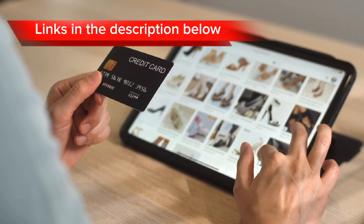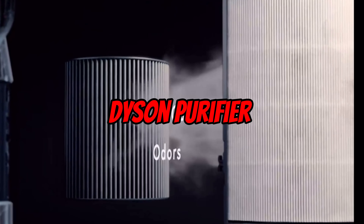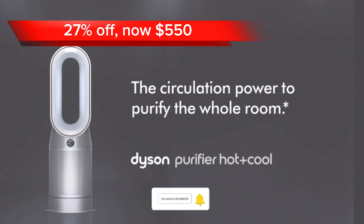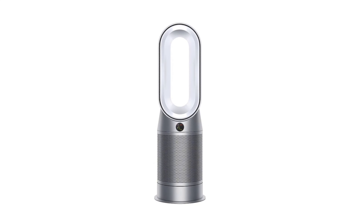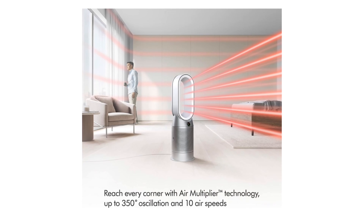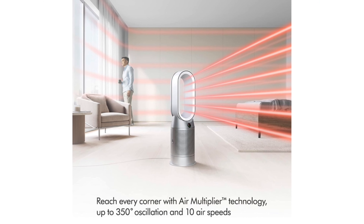Links to all products will be in the description below. Our fifth pick is the Dyson Purifier. Currently at a 27% discount, this purifier is going for $550 on Amazon. It is a high-performance air purifier that effectively removes dust, allergens, and other pollutants from your home. It also has a night mode for quiet operation.